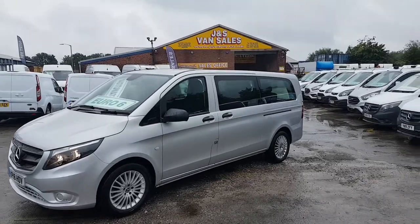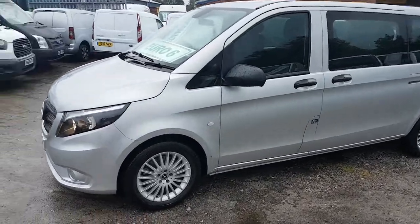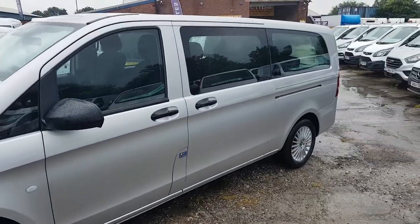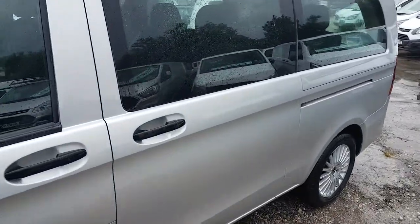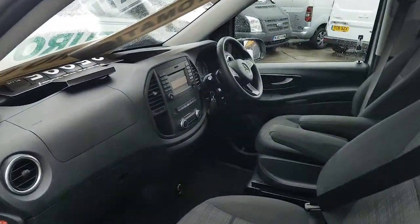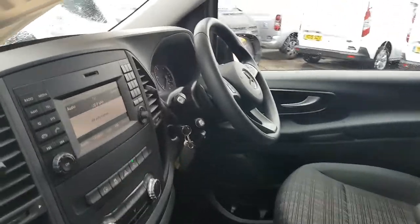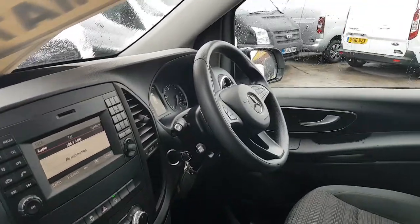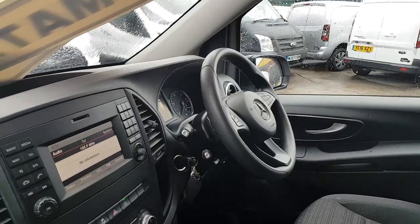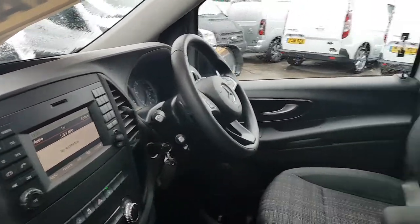Nice spec on these — alloy wheels, colour coded. Select models with the sliding system on the floor. Nice Avant-Garde spec alloys, all the same on all the vehicles, all the same spec. Features include armrest seats, spare keys, eco stop-start, air conditioning, electric windows, mirrors, Bluetooth, cruise control, and pre-wired navigation systems.